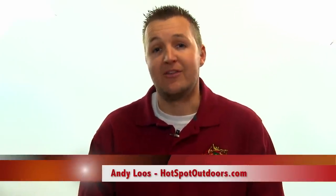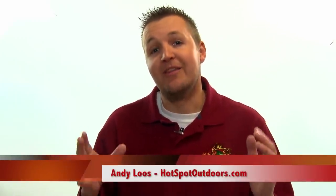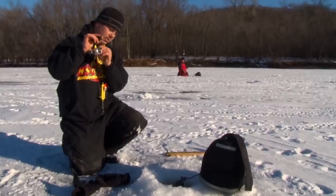Welcome everyone to another episode of Hot Spot Outdoors. I'm Andy Lowe, and this week we're heading to the backwaters of the Mississippi River in search of slab crappies. Joining me on today's show is a good friend of mine and pro staff member Mike Walrick. The area we're fishing today is a well-known spot, and a lot of fish have been taken out of it already this winter. But with constant movement and staying on these schools of crappies, we're definitely going to get into these big fish.